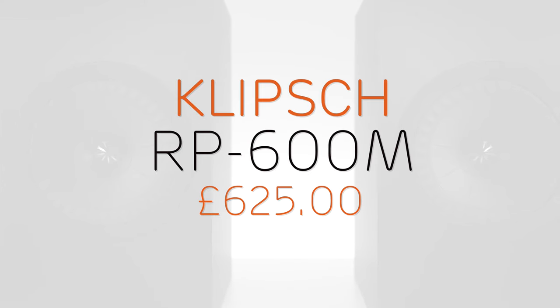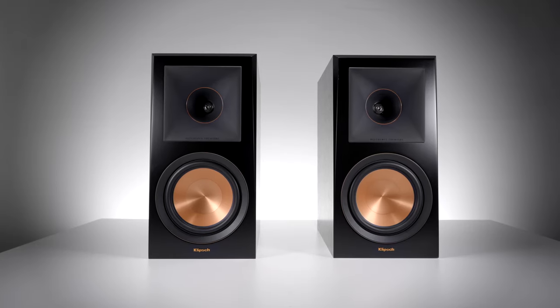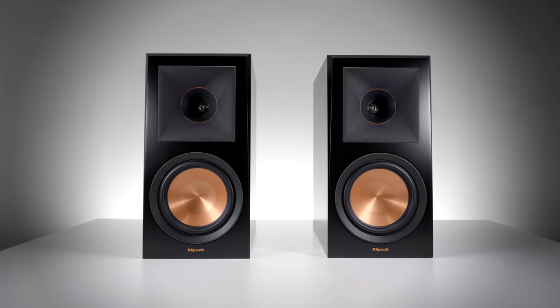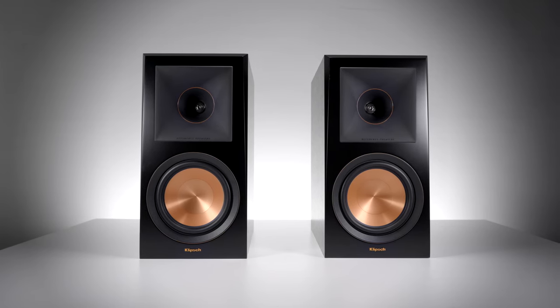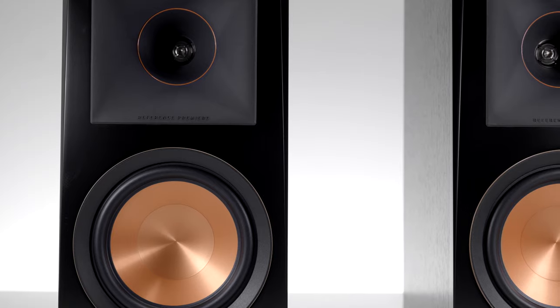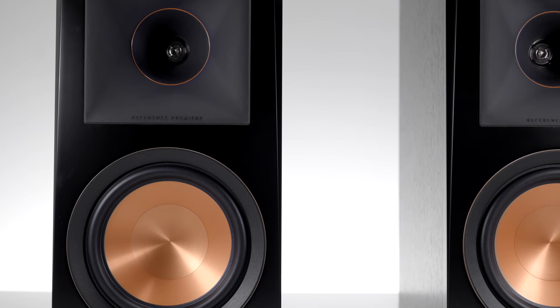The Klipsch RP600M is a passive bookshelf speaker, part of their Reference Premiere series. It comes with a 6.5-inch woofer driver and a 1-inch titanium-vented tweeter, set into Klipsch's classical horn design, which makes sure that the high frequencies are heading in the right direction.